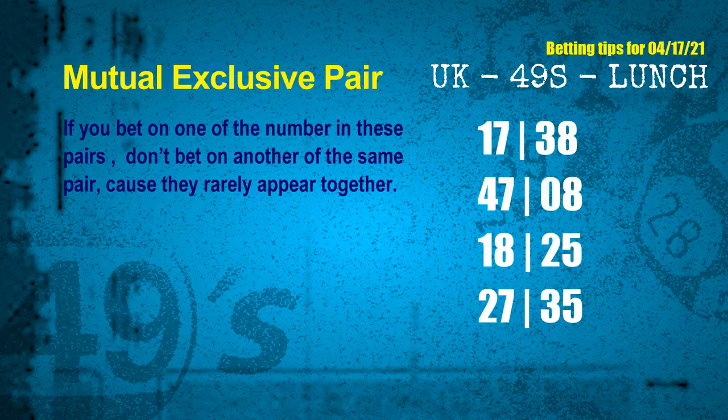These numbers in a pair both match the following ones and colors, but according to thousands of results before, they rarely appear together — which means if you bet on one of them, don't bet the other in the same pair. The mutual exclusive pairs for next draw are: first pair 17 and 38, second pair 47 and 08, third pair 18 and 25, fourth pair 27 and 35.